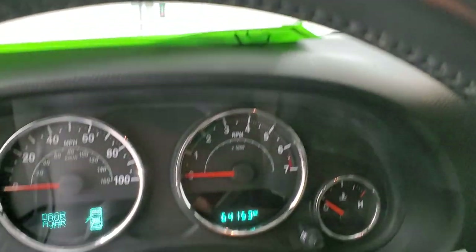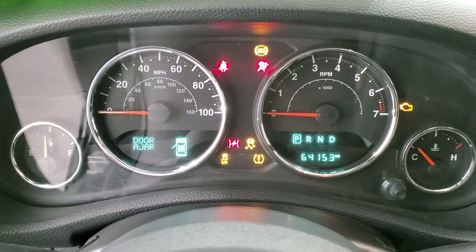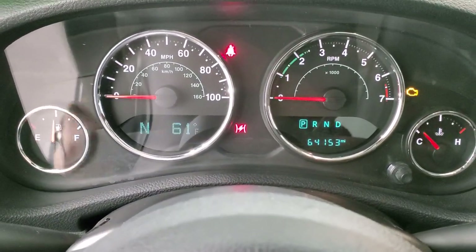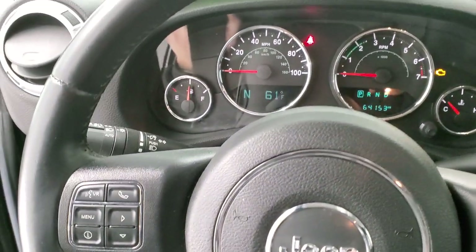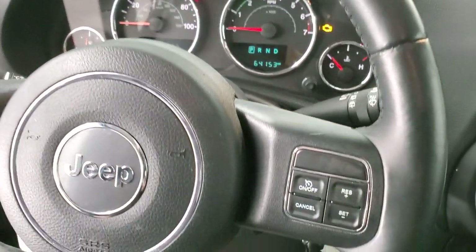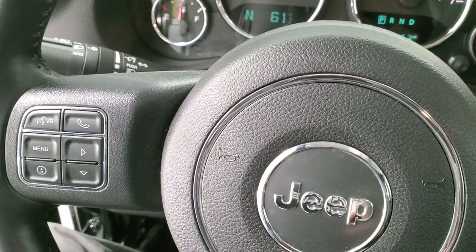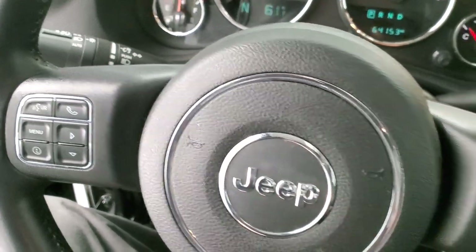Hopping inside, this one has 64,153 miles. You get a compass and outside temperature display. The instrument cluster is very nice and clean. You get the leather-wrapped steering wheel with cruise controls on the right, Bluetooth and information center controls on the left, and audio controls on the back of the steering wheel.